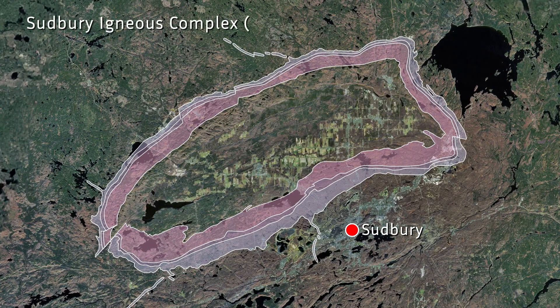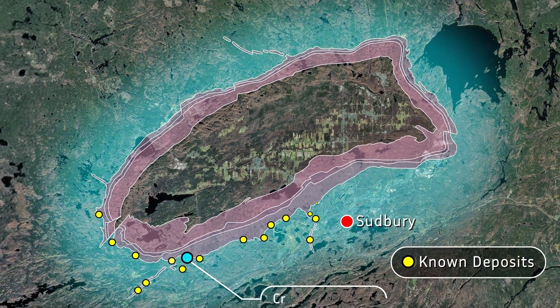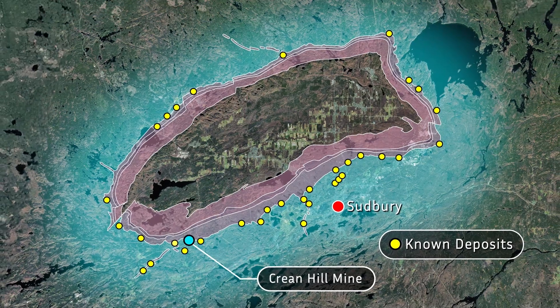The Sudbury Igneous Complex, or SIC, a component of the Sudbury impact structure, consists of the main mass norites, quartz diorite offset dikes, and Sudbury breccia units in the surrounding footwall rocks.